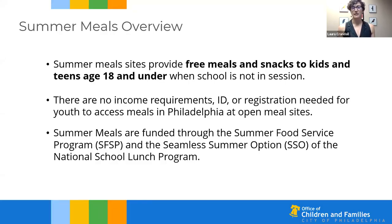First, a few things to know about the Summer Meals Program here in Philly. Summer meals are free meals and snacks available for youth ages 18 and under, and they're available when school is not in session. There are no income requirements, ID, or registration needed for youth to go to any open summer meal site in the city.